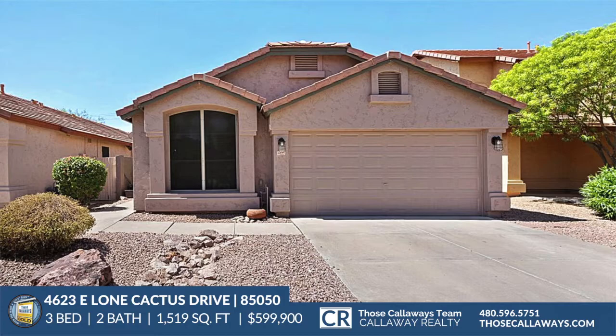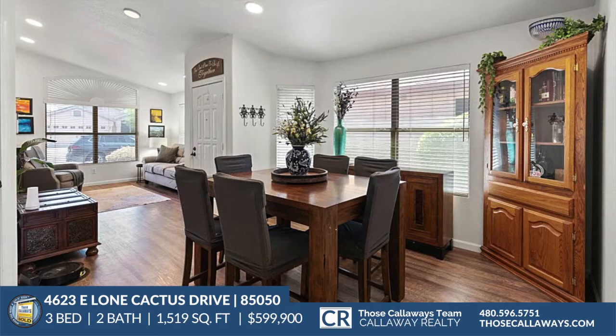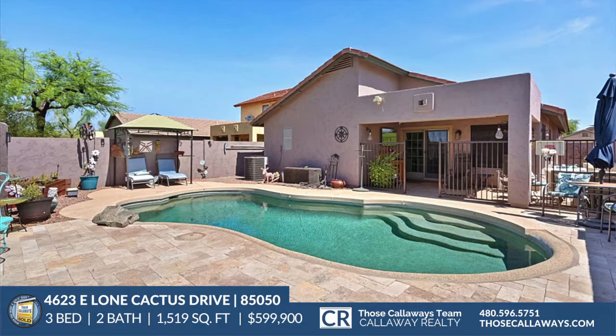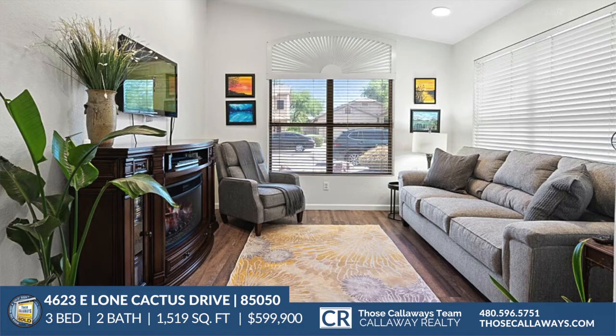The home boasts a remodeled island kitchen with quartz countertops, stainless steel appliance package, beautiful cabinetry throughout, a deep sink, and artesian-style tile black backsplash. The primary suite has a custom walk-in closet. The family room opens up to a safely fenced sparkling pool with a covered patio, low-maintenance desert landscaping, and an inviting sunlit living space — it's a must-see.